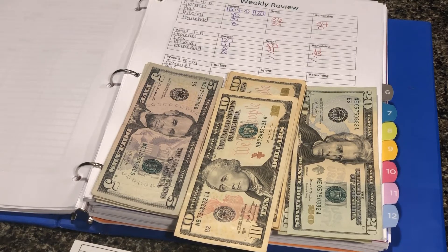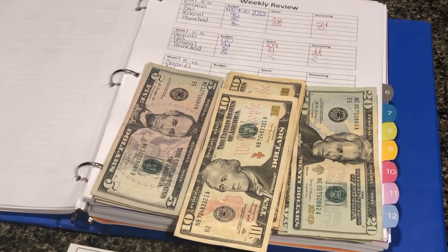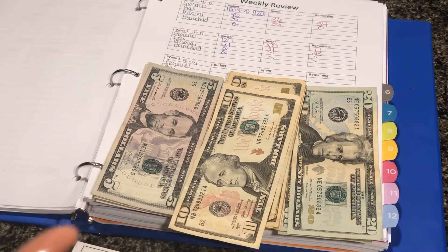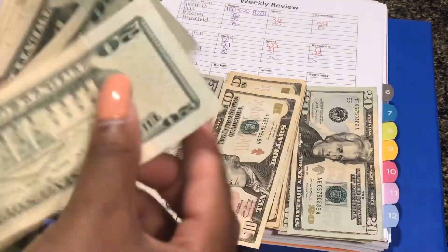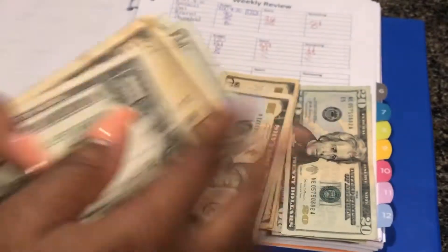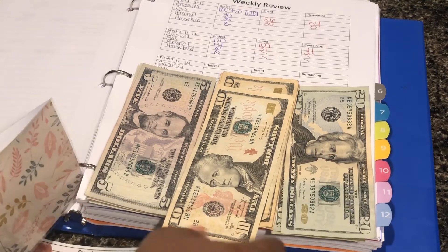I got some money from my boyfriend so I need to add that money as well. He gave me 60, so here's another 60 — that just didn't come out of mine. We're going to add another entry on 5/23 and put income from BF, he gave me 60, so we're going to have a total of 131 in here. Let's count it for good measure: 2, 4, 6, 8, 10, 20, 30 — and 31. That's how much money we have for groceries.